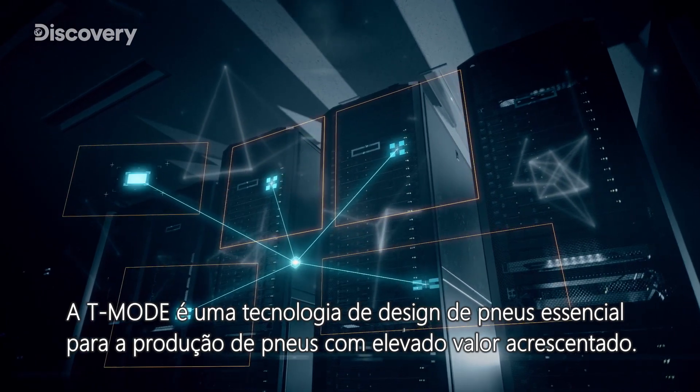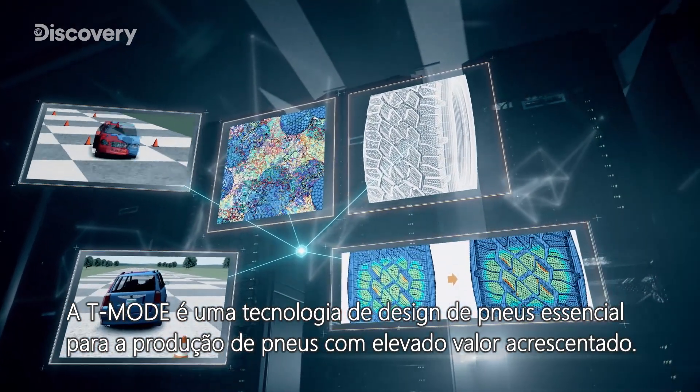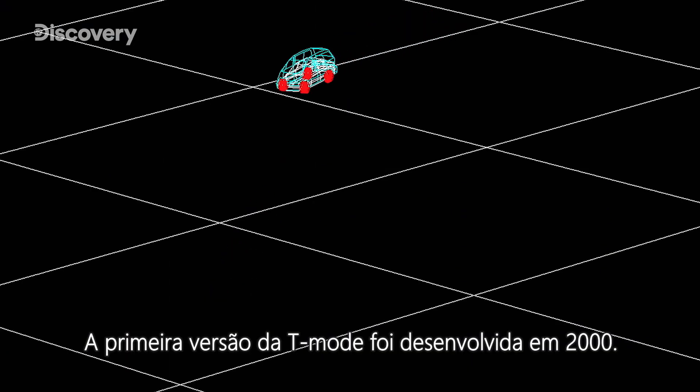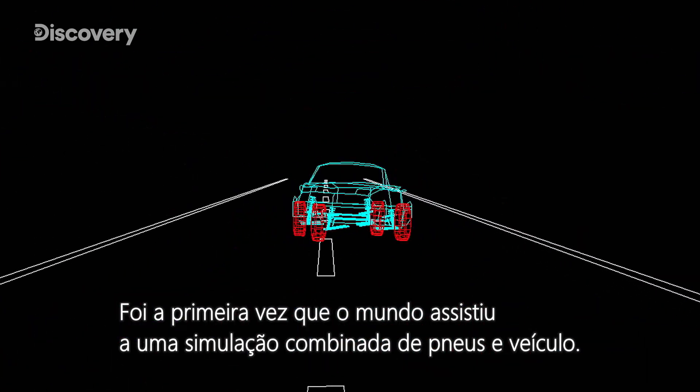T-MODE is a fundamental tire design technology for producing tires with high added value. The first version of T-MODE was developed in the year 2000. It was the first time the world had seen both tire and vehicle simulation combined.